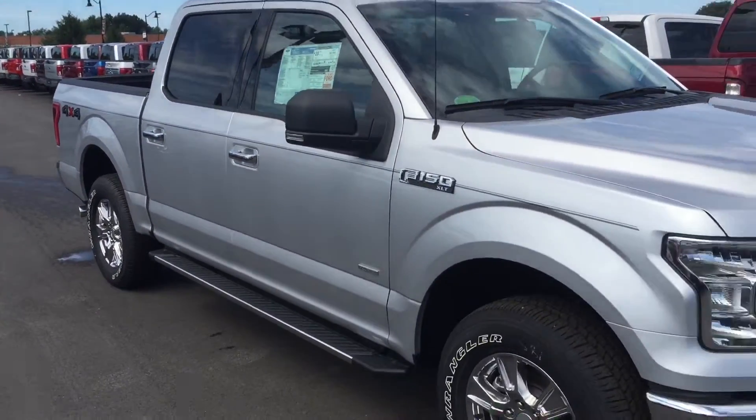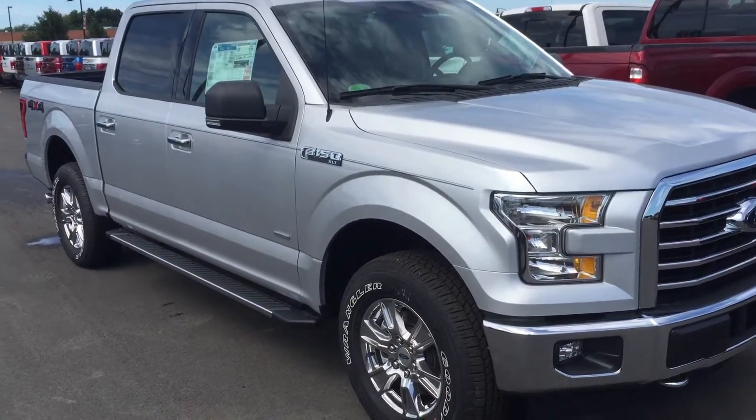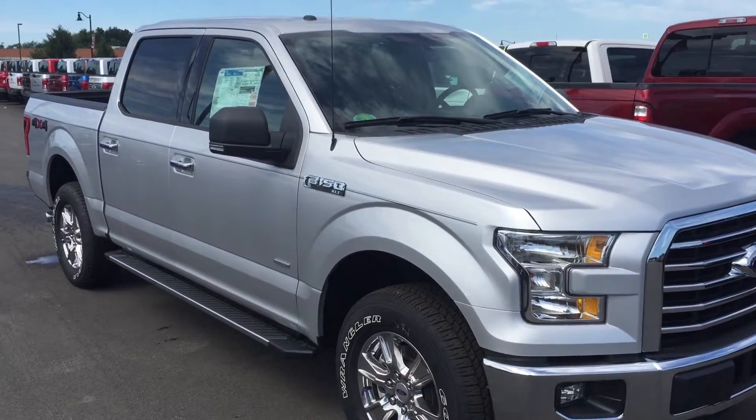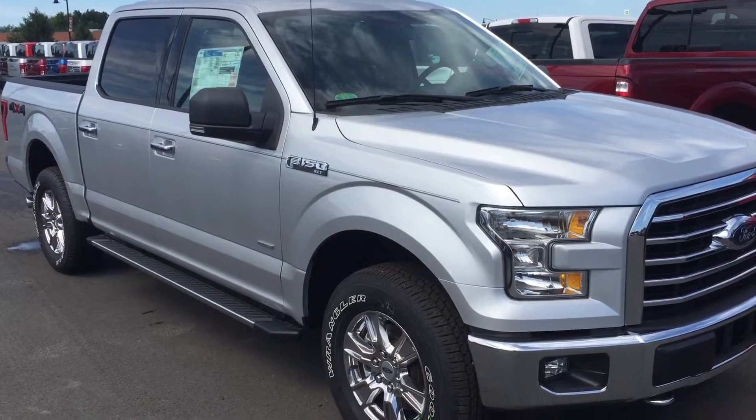Again, Brett, this is the 2015 F-150. If you have any questions, please give me a call back. Again, this is Andrew Jones at Bellis' Ford. My number is 317-852-2231. Thanks. Have a good day.